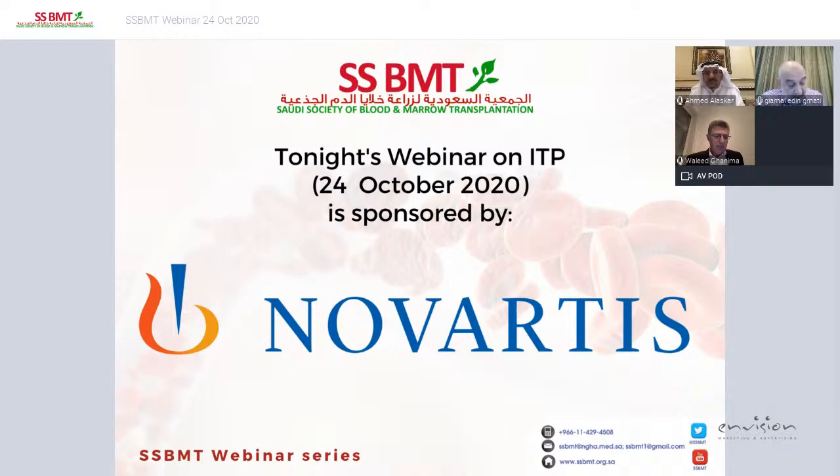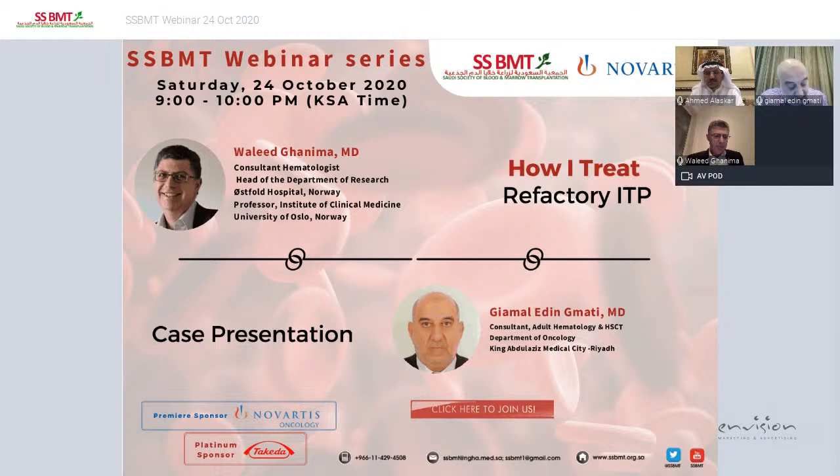For the session tonight, it would be a pleasure to have a distinguished speaker, Dr. Waleed Ghanima, who will talk to us about how I treat refractory ITP. Dr. Ghanima is the Head of Research and Consultative Hematologist at Ostfold Hospital in Norway.